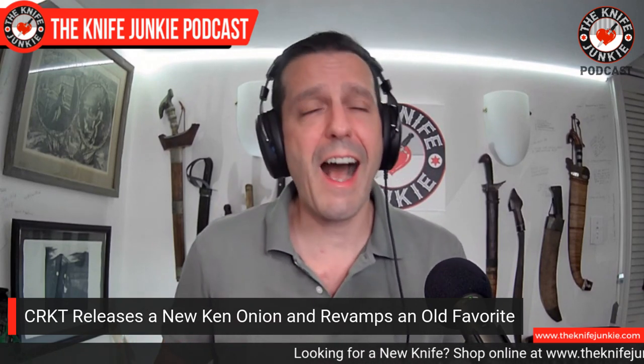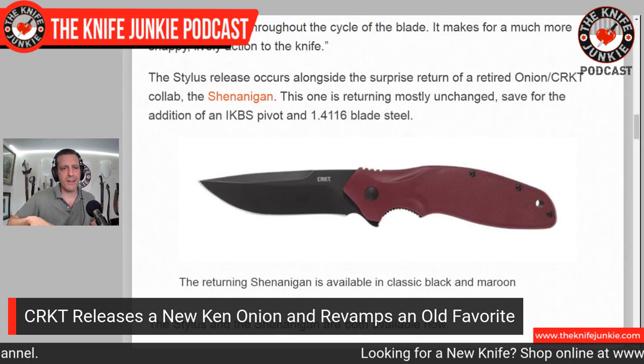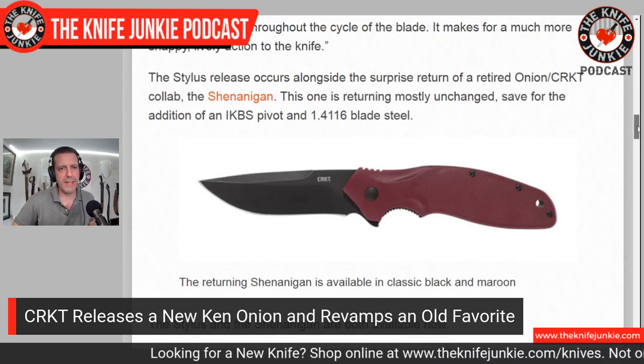An interesting thing about this knife is that it has two different characteristics in the deployment you might not be used to seeing together. It is an assisted knife — and as you know, Ken Onion is the father of the assisted knife. But it also has IKBS, the Icoma Korth Ball Bearing System. So you have both the assisted open and the bearings. It's so smooth he compares it to a Swiss watch — you've got the power of that assist but the super-smooth aspect of the ball bearings.